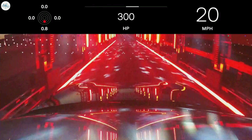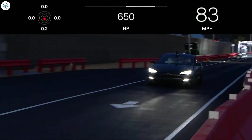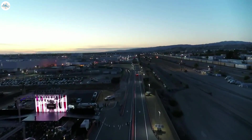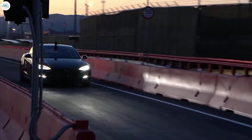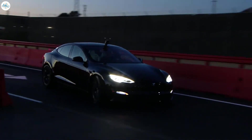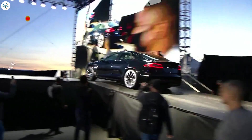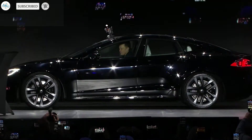In summary, the Plaid Model S powertrain technology proves once and for all that the internal combustion engine will soon be a thing of the past. Tesla is once again raising the bar when it comes to performance and showing just what is possible with an all-electric powertrain. Let us know your thoughts in the comments, and stay tuned at The Electric Arena for all the latest Tesla and electric vehicle news.